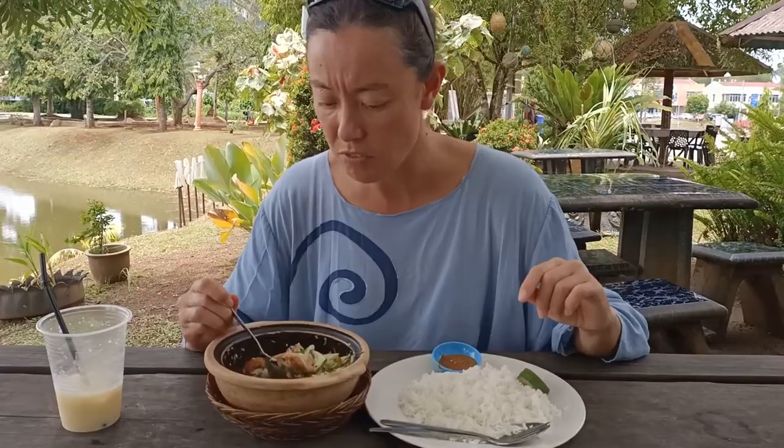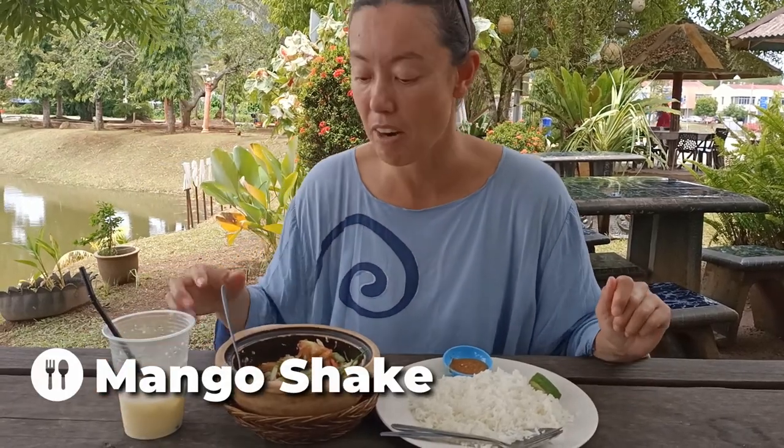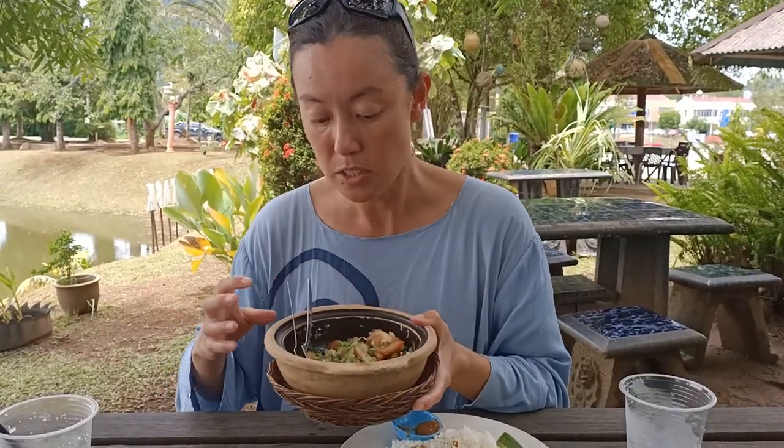The menu is quite extensive here — a mixture of Western, Thai, and Malaysian dishes. We chose the seafood caribou, which has prawns, squid, lots of vegetables — tomato and cucumber — a lot of chilli, and some mango, with a side of rice. This looks really light and fresh. I'd say it's like a Thai seafood salad with a lot of lemongrass, lime, and chilli. We've had quite a lot of spicy food in Malaysia, but this is right at the top of my tolerance limit. Very spicy, very flavourful — perfect setting to enjoy our meal.